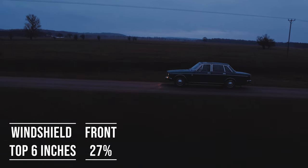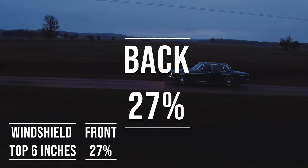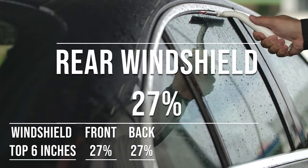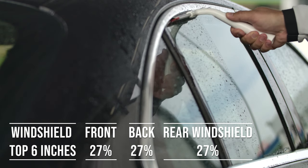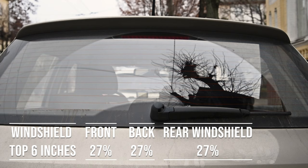Now, when it comes to the backside and rear windshield, South Carolina allows 27% tint darkness for these windows. This flexibility is great for added privacy and protection from the sun, especially in the sunny parts of the state.